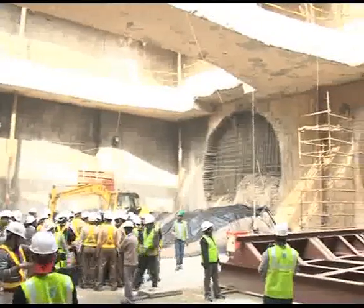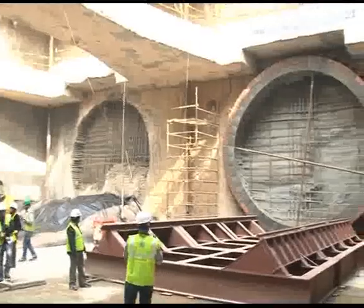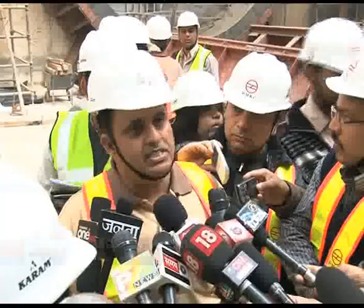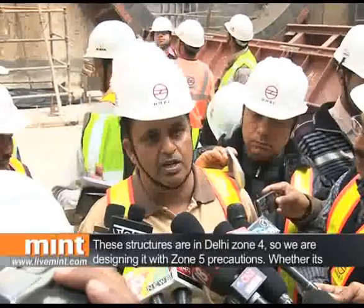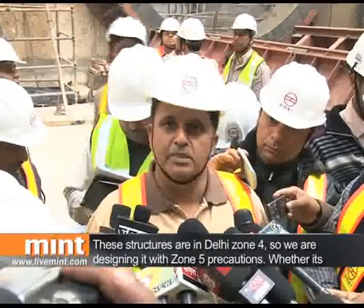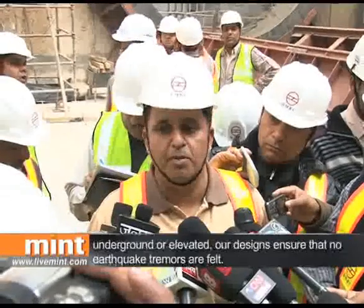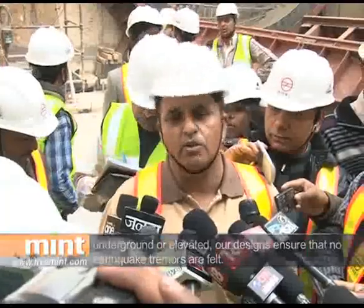After the accidents of 2009, authorities are also keen to stress they are taking all possible safety precautions. These structures are in Delhi Zone 4, but we have designed them for Zone 4 and Zone 5. So when there are earthquake tremors, we don't feel any problems. Our structures are designed very properly for earthquakes, whether underground or above ground.